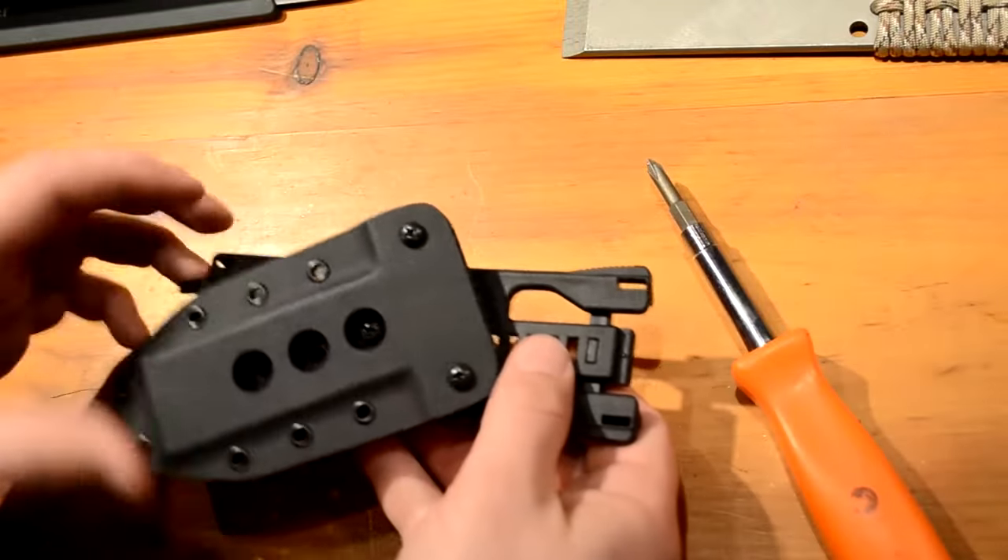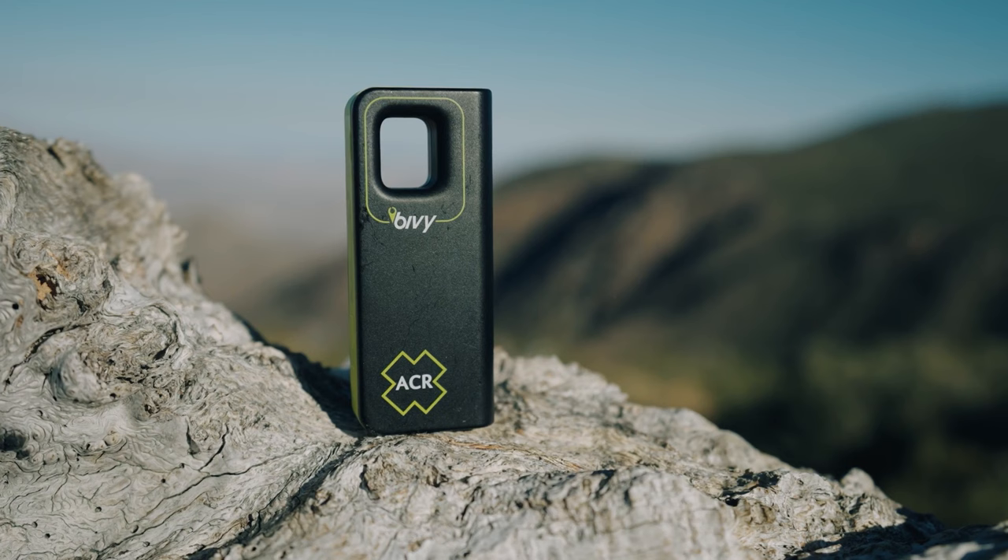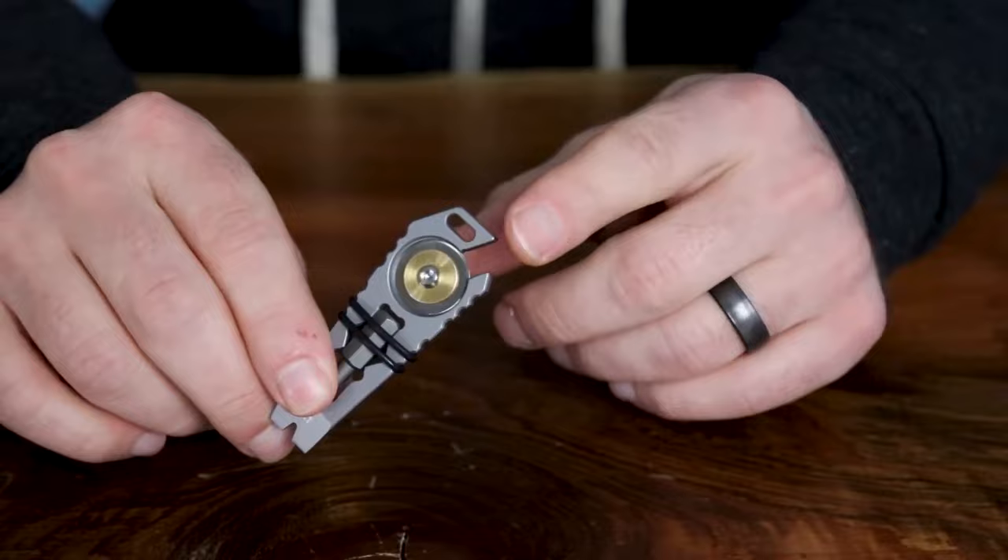Have you ever found yourself in a sticky situation, wishing you had the coolest and latest survival gadgets at your disposal? In this video, we'll bring you into a world of innovative tools that every man should have. Let's get right into it.